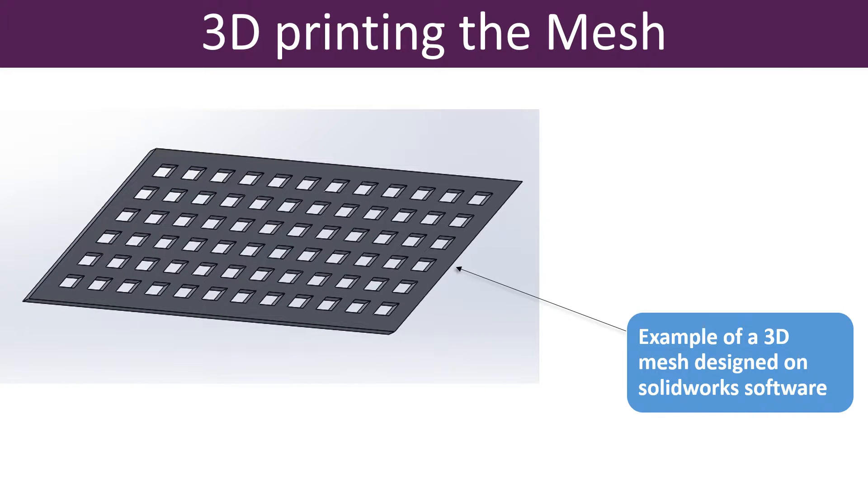The mesh can be designed on a suitable 3D printing software and then printed on any 3D printer of adequate resolution.